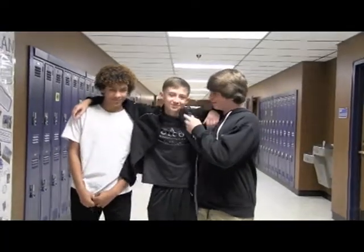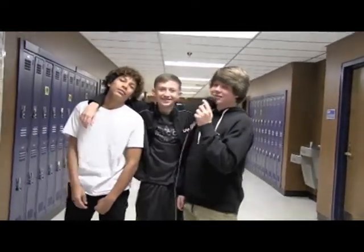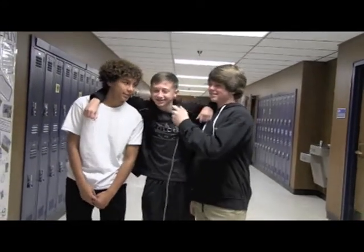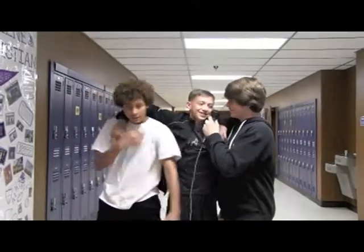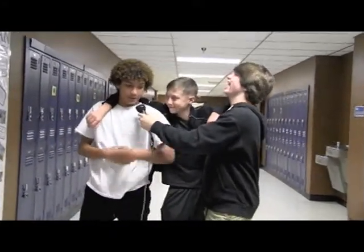Hi, I'm Colby here with Taylor and Clinton. What do you like best about your social studies class? Mrs. Smith. How will you prepare for the social studies STAR test? Studying.